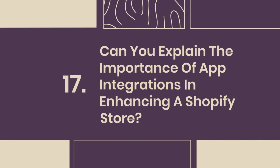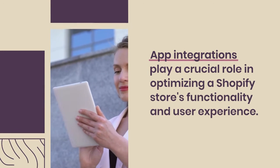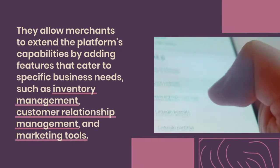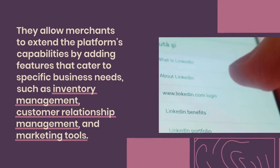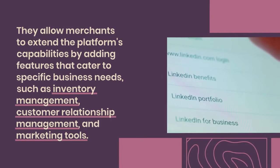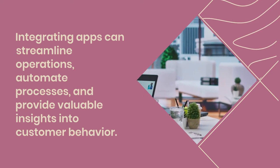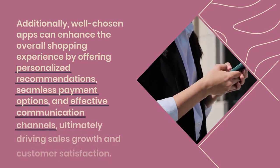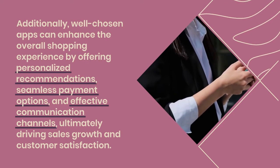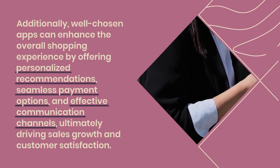17. Can you explain the importance of app integrations in enhancing a Shopify store? App integrations play a crucial role in optimizing a Shopify store's functionality and user experience. They allow merchants to extend the platform's capabilities by adding features that cater to specific business needs, such as inventory management, customer relationship management, and marketing tools. Integrating apps can streamline operations, automate processes, and provide valuable insights into customer behavior. Well-chosen apps can enhance the shopping experience by offering personalized recommendations, seamless payment options, and effective communication channels, ultimately driving sales growth and customer satisfaction.